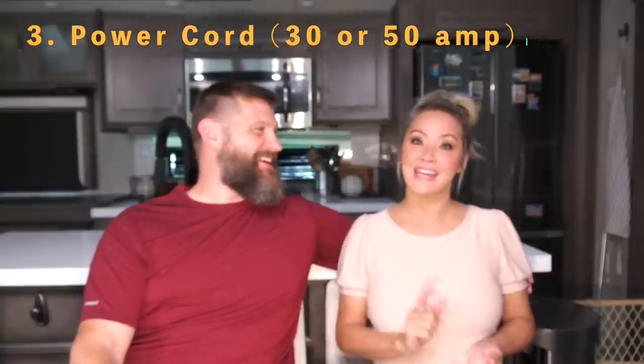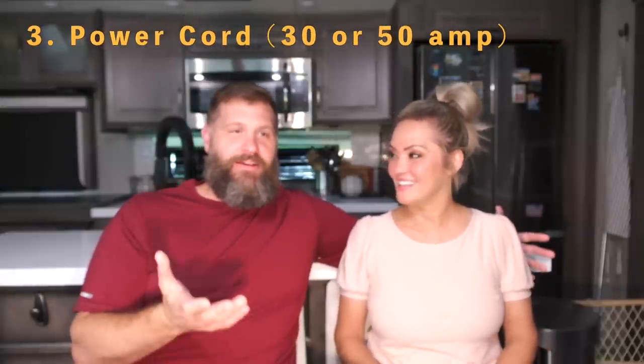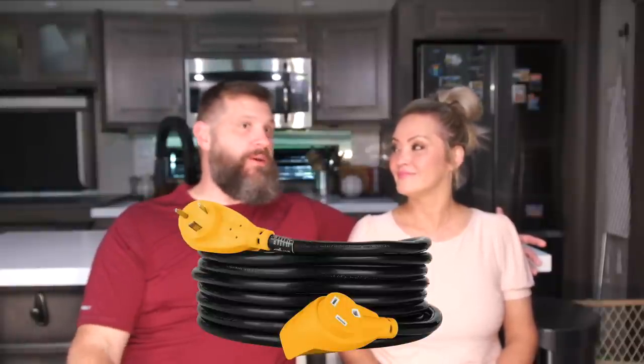Number three is your power cord and extension. You have to have the power cord — just make sure you get the right size, whether you're 50 amp or 30 amp. I'd also recommend getting an extension cord because we've twice been parked too far from our power source and had to use it.